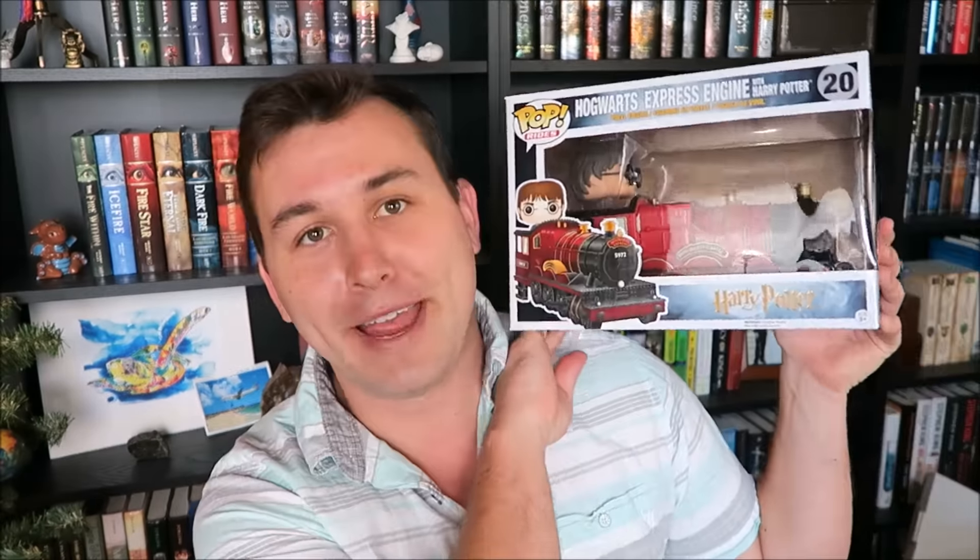Also, just Harry Potter related that I don't think I've shown before — I got this big Funko Pop of Harry on the Hogwarts Express, and I just felt like I should throw that in here because it's amazing and I love it.